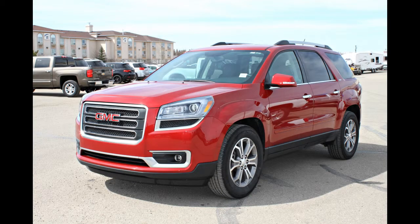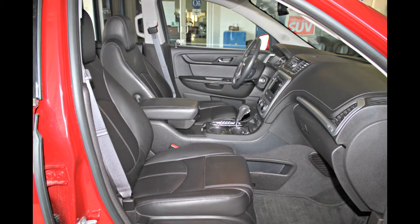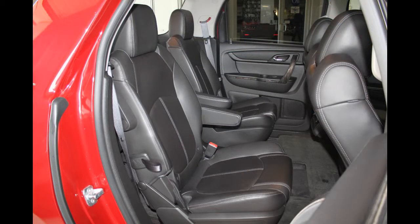Here we have a 2013 GMC Acadia with 26,985 km. Thanks to its spacious interior, strong V6 engine and competitive pricing, the GMC Acadia is a great choice for those shopping in the SUV market. It's one of the roomiest crossover vehicles in its class.